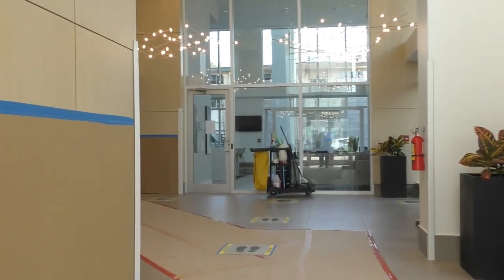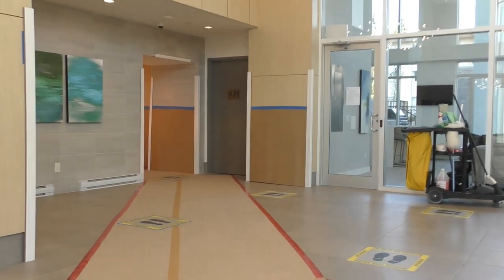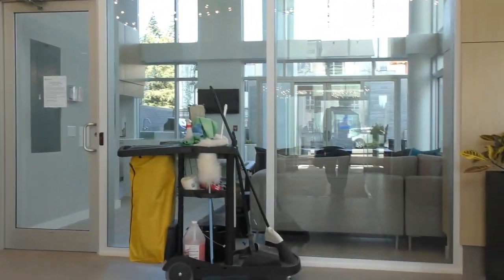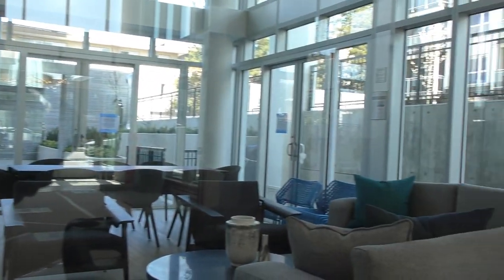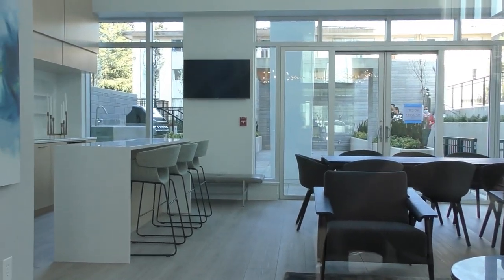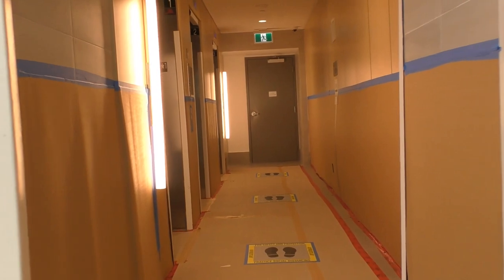This is the lobby. You can see there is still some construction — things are just covered up for protection. Elevators are over on the left. We're looking towards the amenity area here, seating area. I won't be able to show you all of the amenities, but we've got lots of pictures of everything. And then this just leads towards the elevators.